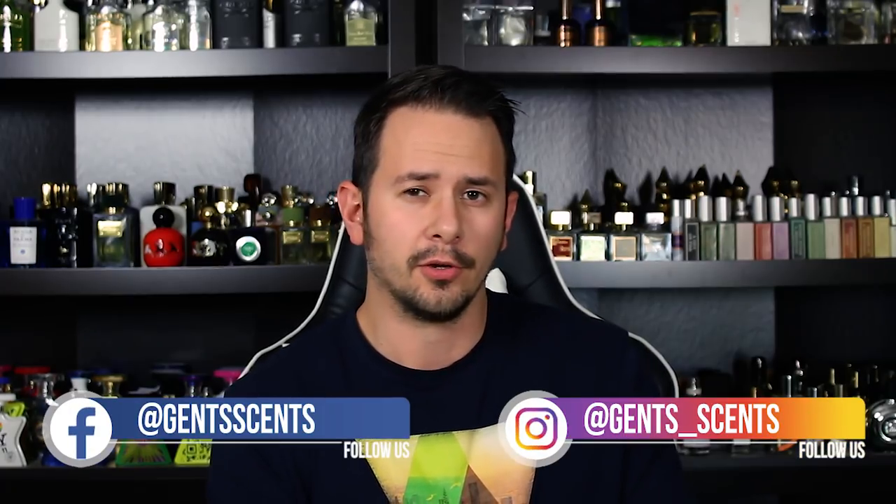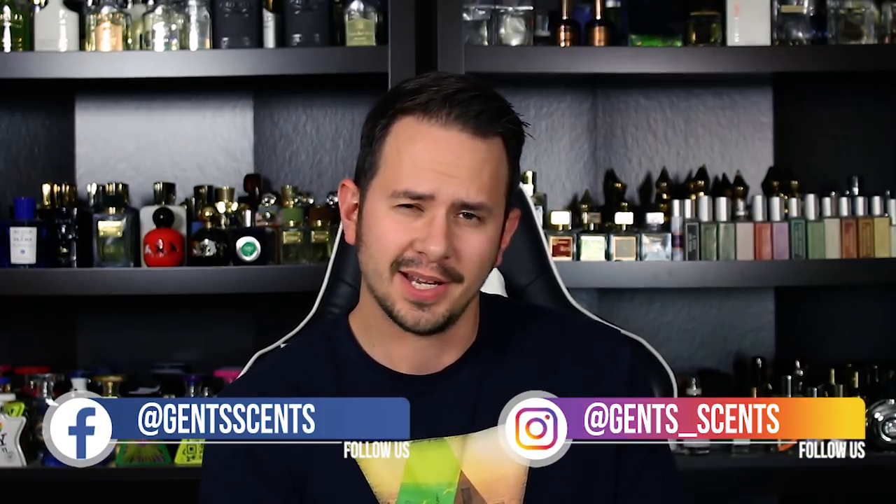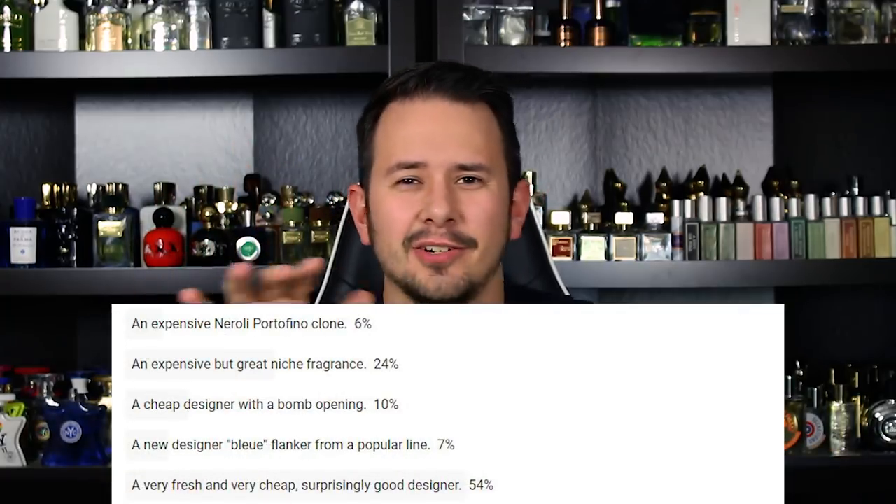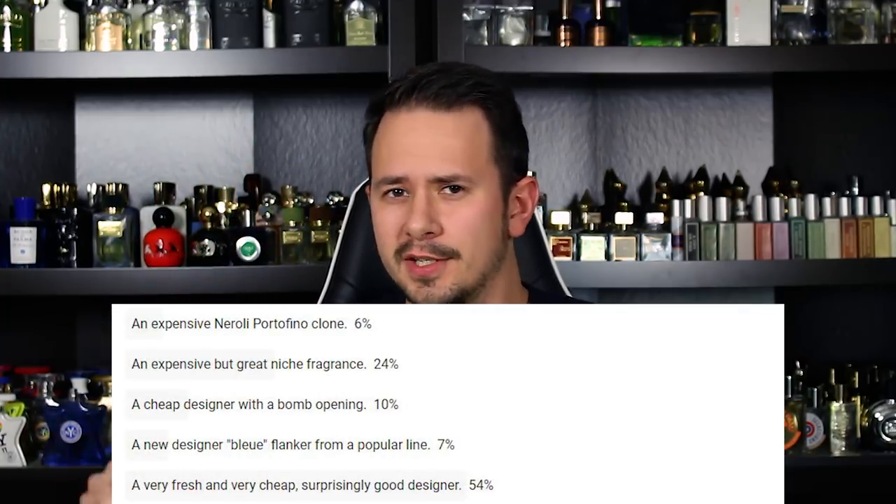Hey everybody, Asher with Incense. I ran a poll on my YouTube channel not that long ago asking which of five different fragrances you wanted me to review. I didn't tell you specifically what each fragrance was, just a quick description about it. This is the fragrance that won. This one is a cheap designer, perfect for spring and summer, can pick it up for under $20 for a 100ml bottle, smells way better than you would think at that price. It's Bois de Vetiver by Karl Lagerfeld.